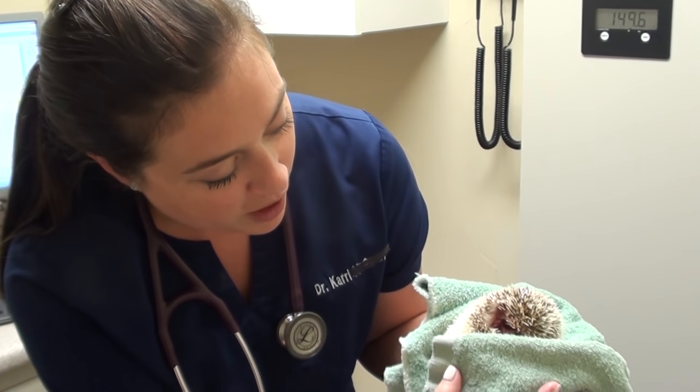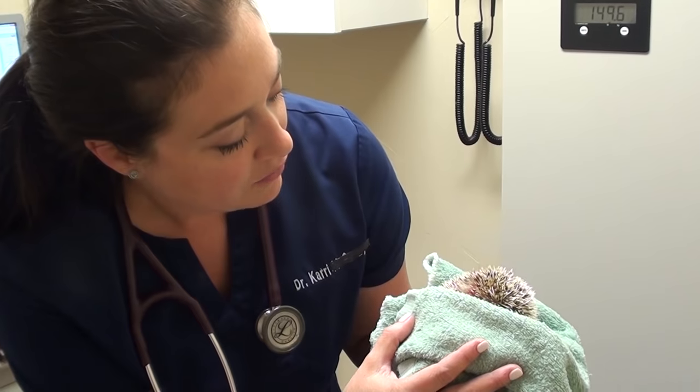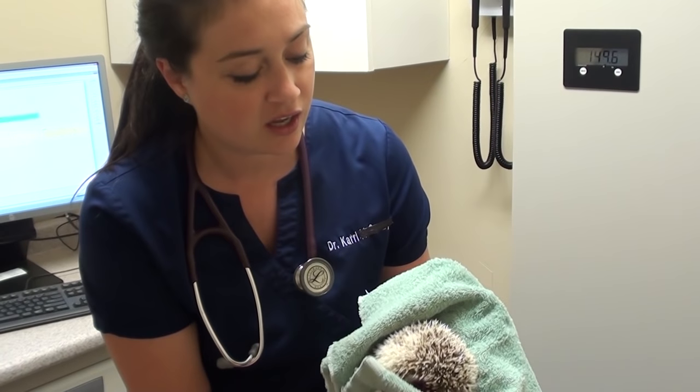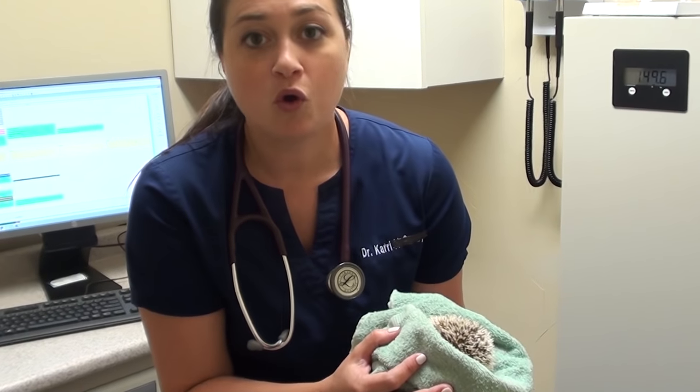Anytime I move him he just gets in this real defensive kind of posture. The nicest thing for him would definitely be to go ahead and sedate him. So we're going to give him a little gassy anesthesia and then get him to unroll and look at his eye and see what the heck's going on.